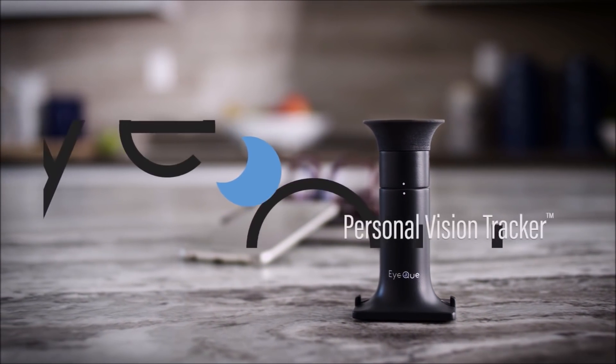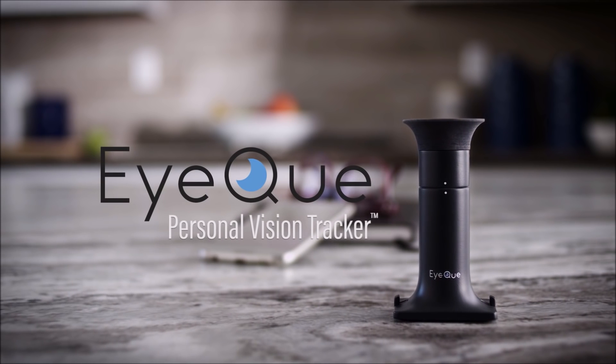The IQ Personal Vision Tracker — a low-cost, effective, and fun way to keep track of your vision. Isn't it time you did something wise for your eyes?